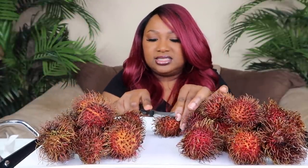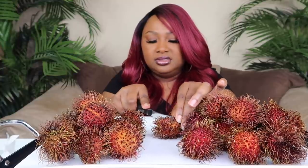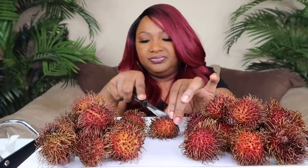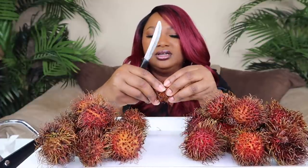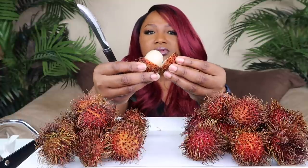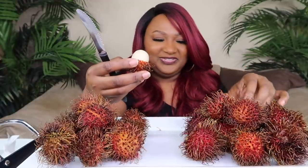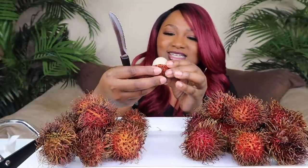I'm gonna cut it like this — there's a seed in the middle. I don't know if I cut it all the way through. Oh, well look at that! You eat this part and you don't eat the seed. Some people eat the seed — I'm not gonna eat the seed because I don't know enough about it. Some people eat the outside too; they say it's very nutritious. Let me taste it real quick. It doesn't smell like anything.